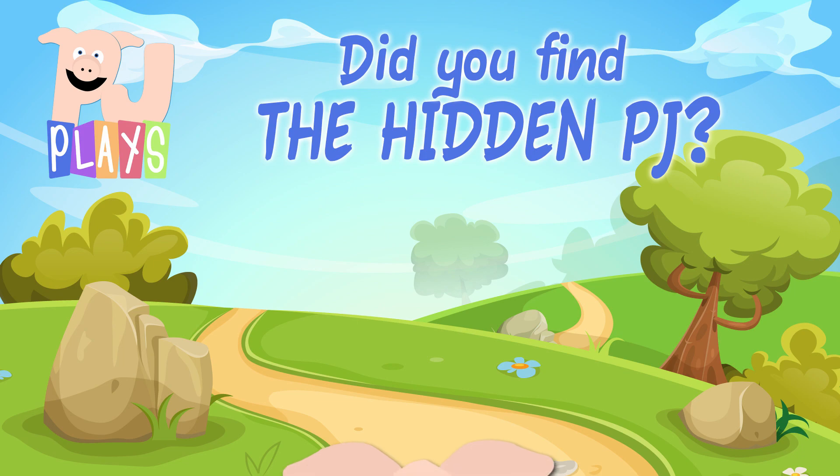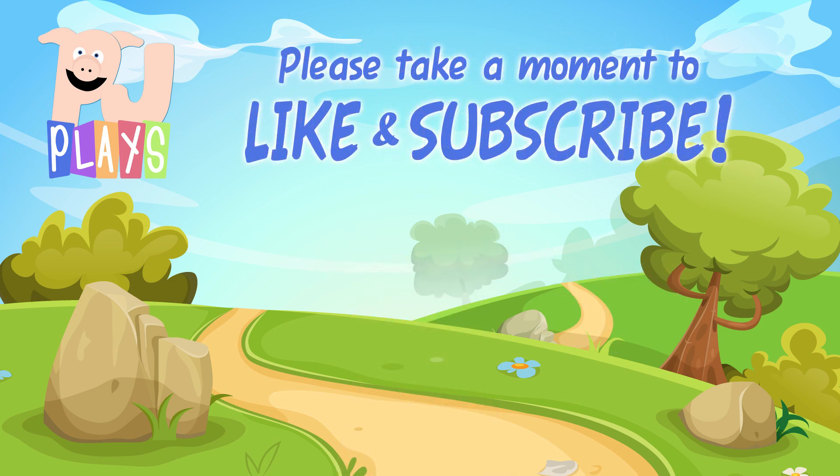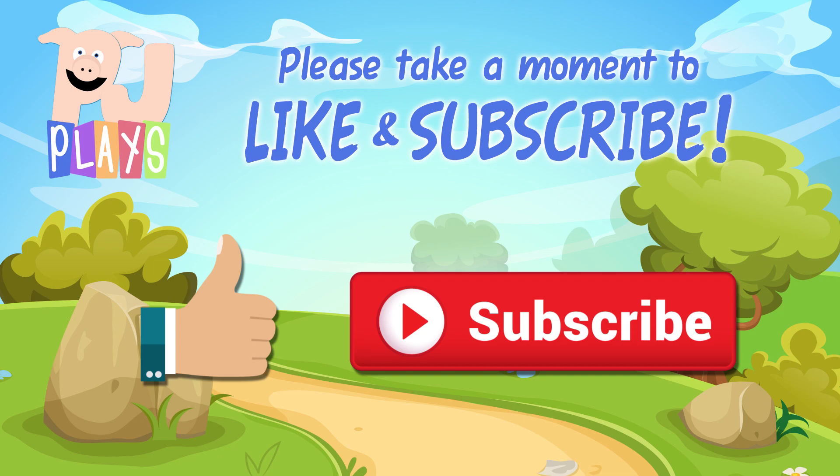Did you find the hidden PJ in today's episode? If not, go back and try to find him! It's a whole lot of fun! If you liked today's video, press the thumbs up button for me! And if you really liked it, press that subscribe button! It really helps me a whole lot!